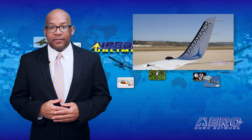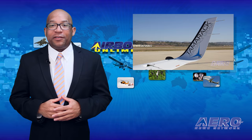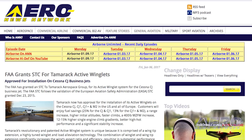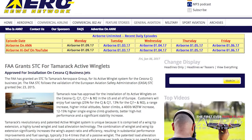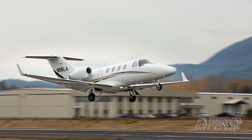The FAA has granted a supplemental type certificate to Tamarack Aerospace Group for its active winglet system for the Cessna CJ business jet. The FAA STC follows the validation of the European Aviation Safety Administration STC granted in December of 2015. Tamarack now has approval for the installation of its active winglets on the Cessna CJ, CJ1, CJ1+, and M2 in the US and Europe.